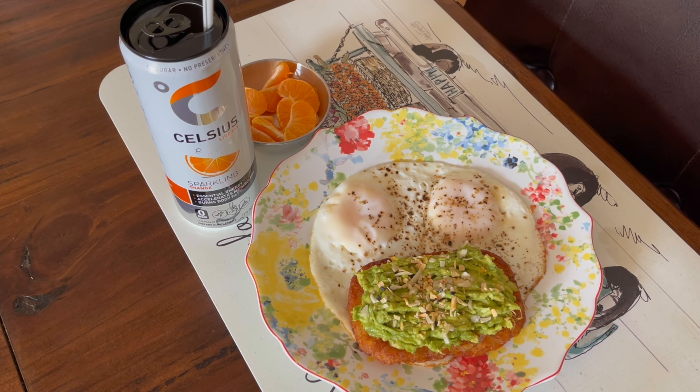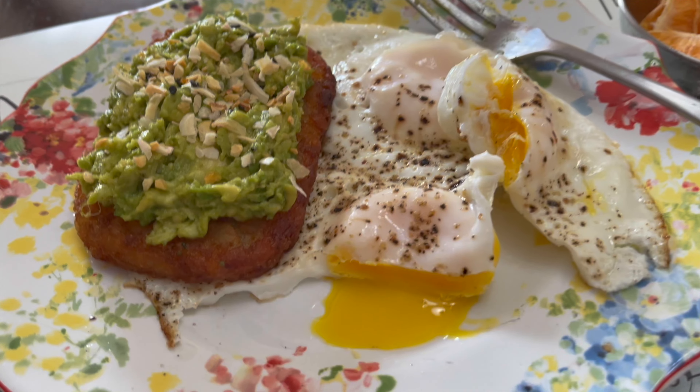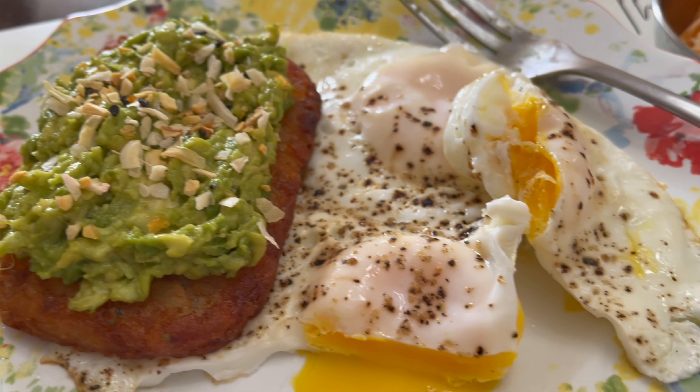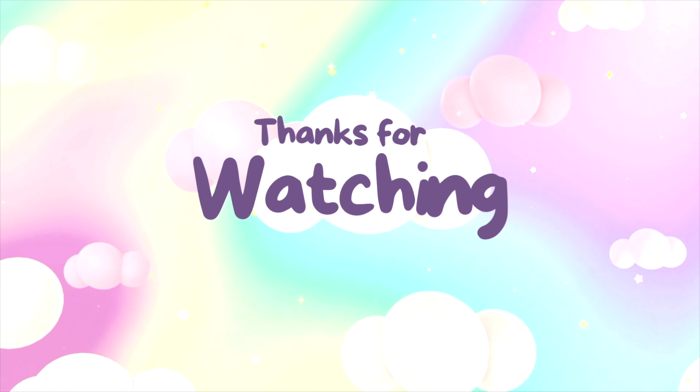I also have a Celsius water — it doesn't add much protein but it's a good source of caffeine, which I'm going to need today, so that's what I'm having to drink instead of coffee this morning. I hope you enjoyed this video. I'm going to sit down and eat — I'm so happy the egg has a runny yolk and it's going to be delicious all together. Thanks so much for watching and I'll see you on my next one. Bye!